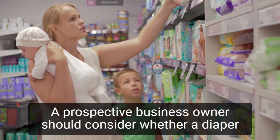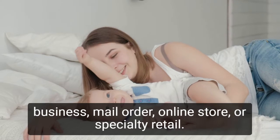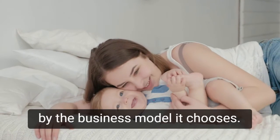A prospective business owner should consider whether a diaper retail business has the most potential as a store or home-based business, mail order, online store, or specialty retail. The company's licensing and permit requirements are influenced by the business model it chooses.